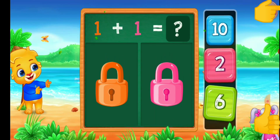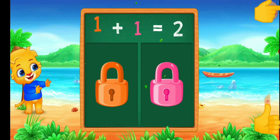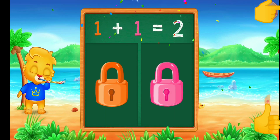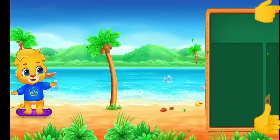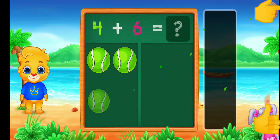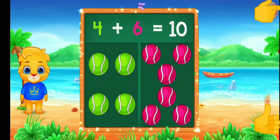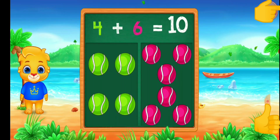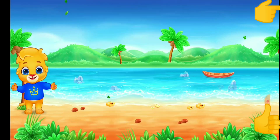4, 3, 2, 1 plus 1 equals 2. 2. 2. 2. 3. 4. 4 plus 6 equals 10.